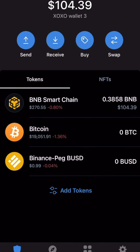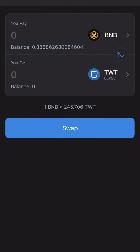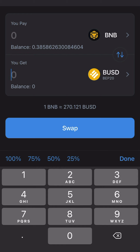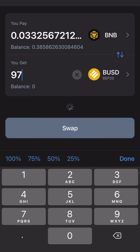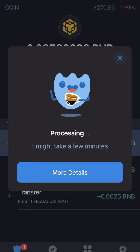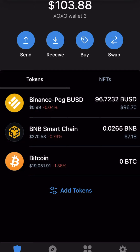I received the BNB from Change Now. Now what I want to do is swap some BNB Smart Chain for BUSD, but I still want to leave a little bit in there for the transaction fees. I'm going to press swap — Swap BNB Smart Chain for BUSD — and put in 97. Swap. It takes a few minutes. There it is. I still have some money left in my Smart Chain for the fees. Now we have our crypto ready to get started with XO.